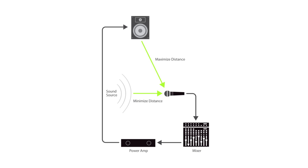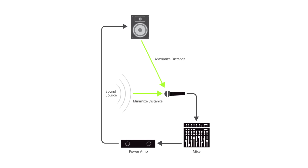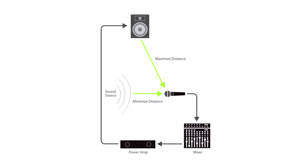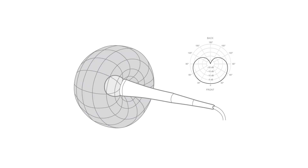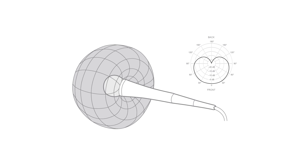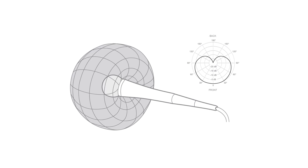Let's talk prevention. There are a few key strategies to keep feedback under control. First up, positioning. Keep microphones as far away from speakers as possible and avoid aiming them directly at each other. Try to position mics behind speakers whenever possible. This is where cardioid or unidirectional microphones come in handy, since they pick up sound primarily from the front and reject sound from the back.